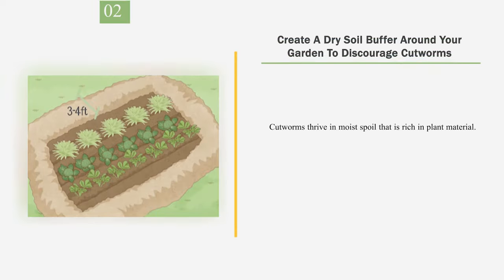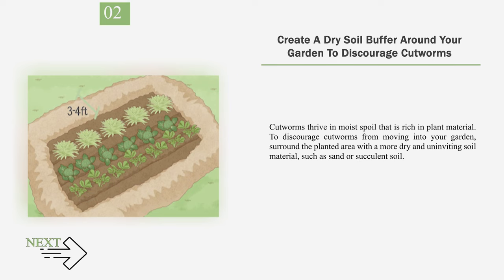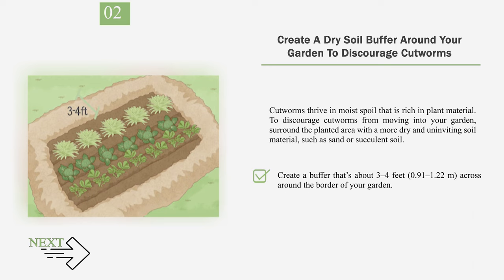Number 2: Create a dry soil buffer around your garden to discourage cutworms. Cutworms thrive in moist soil that is rich in plant material. To discourage cutworms from moving into your garden, surround the planted area with a more dry and uninviting soil material, such as sand or succulent soil. Create a buffer that's about 3 to 4 feet (0.91 to 1.22 meters) across around the border of your garden.